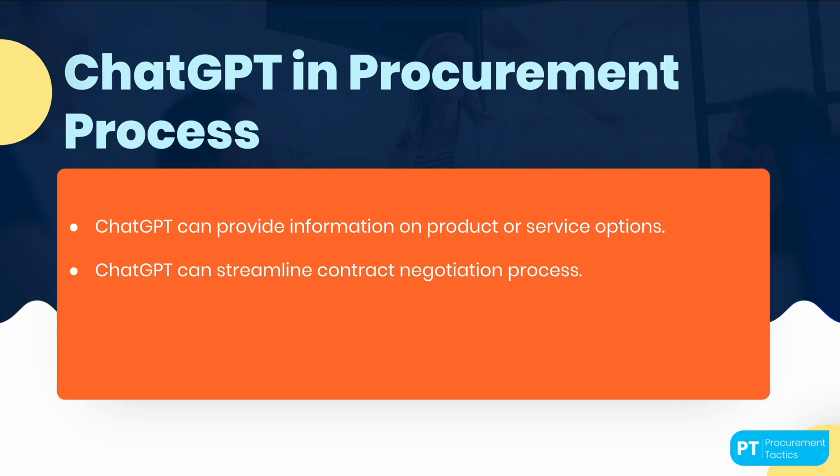ChatGPT can also be used to streamline the contract negotiation process. Instead of requiring stakeholders to manually review and approve contracts, ChatGPT can be used to identify areas where changes are needed and highlight potential issues. This can save time and reduce the risk of errors and misunderstandings.